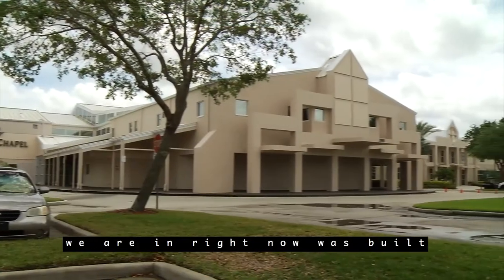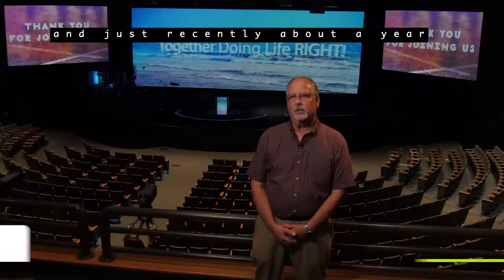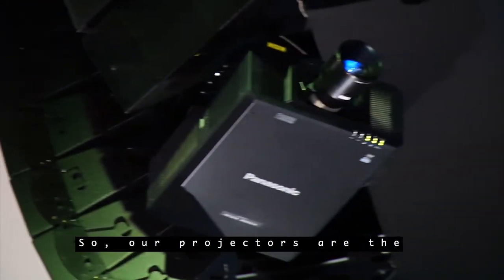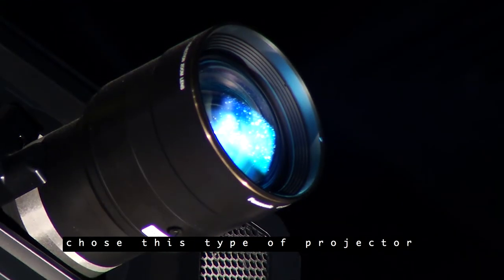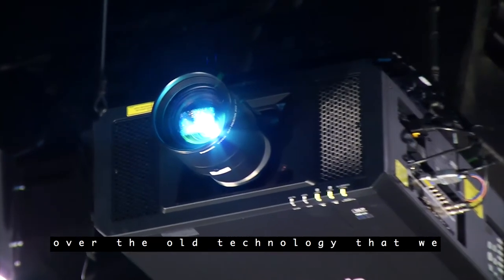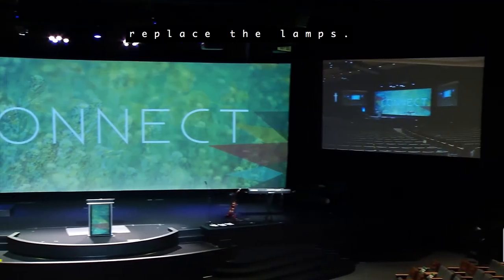This particular facility was built in 2004 and just recently, about a year ago, upgraded to HD. Our projectors are the Panasonic PTRZ 12K laser projectors. One of the reasons we chose this type of projector over the old technology — the lamp projectors — is that we're not having to constantly replace the lamps.